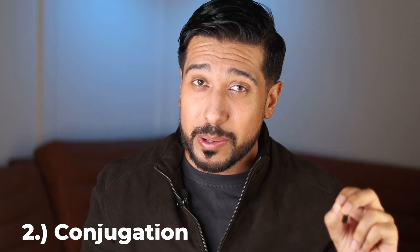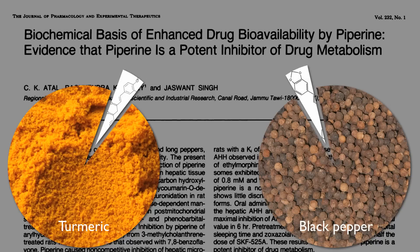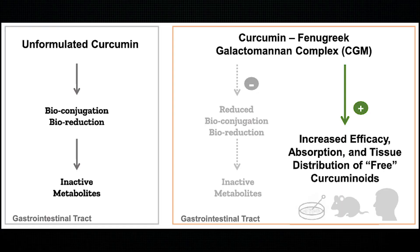Secondly, a way to get around conjugation is very important. Regular curcumin binds to other compounds when you eat it, making it harder for your bloodstream to absorb it and distribute it throughout the body. One thing you might already be familiar with is adding it with piperine, which is an extract of black pepper seeds, and piperine helps increase absorption of curcumin. But it's not the only way — pairing curcumin with phospholipids increases absorption 29 times over straight curcumin. You can also find products that use galactomannans, which can keep curcuminoids from conjugating, making them 45 times more bioavailable.